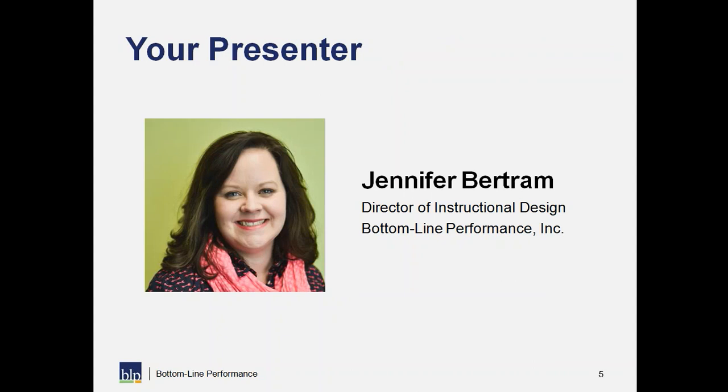I want to introduce Jennifer Bertram, your presenter today and our Director of Instructional Design at Bottom Line Performance. As director, she's responsible for researching and implementing new instructional design approaches including agile development, providing coaching support to the agile services team. She has significant experience in instructional design, project management, and business solutions — she's really the heart behind all our innovative learning solutions.